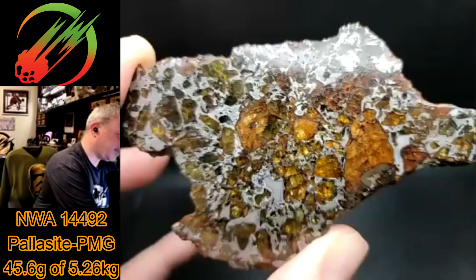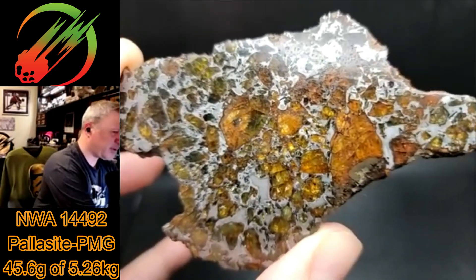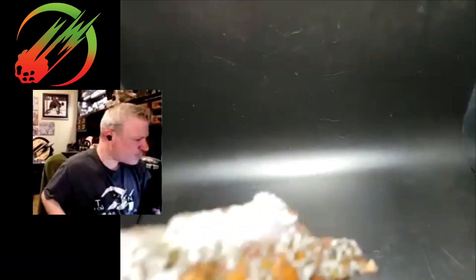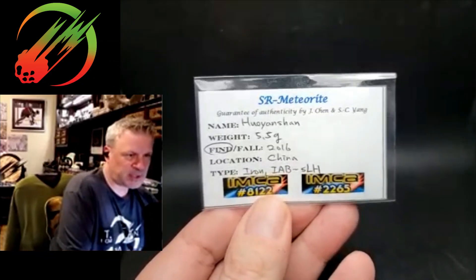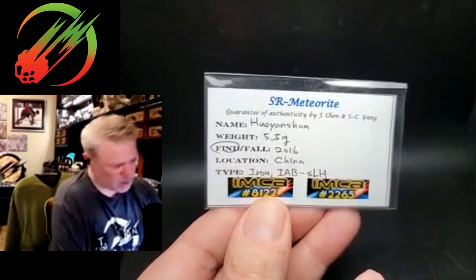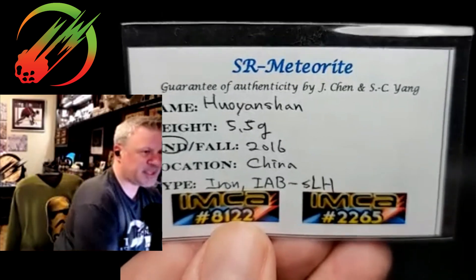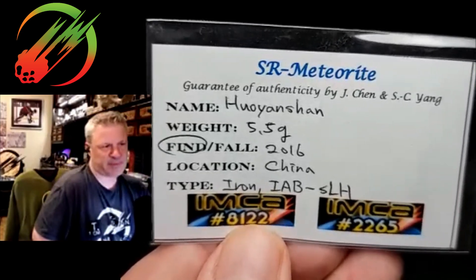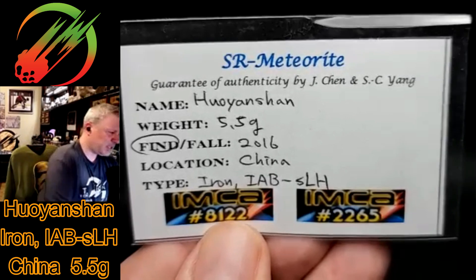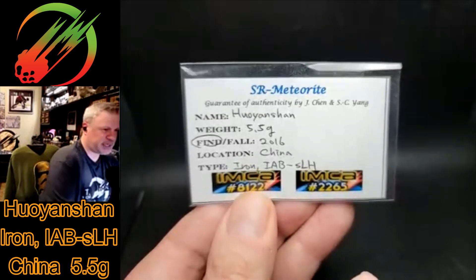A friend at the Denver show was trying to raise some funds to make a purchase, so we were both successful. Another supporter of the Knowledgeable is our friend Shang Chan Yang — he and I made a little trade. He was as always extremely generous. This is Hoi an Shan — I believe it's a rare iron, an IAB-SLH subtype.